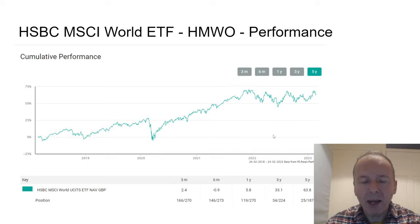Here's the performance — it's an index tracker, so it sits in the middle, really.